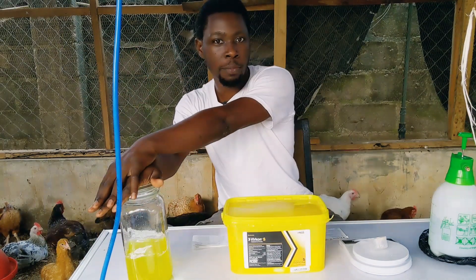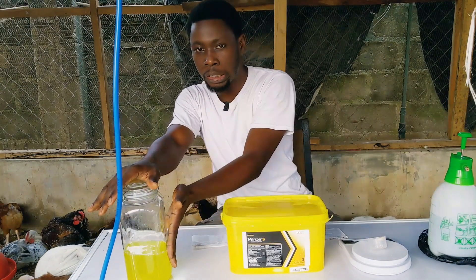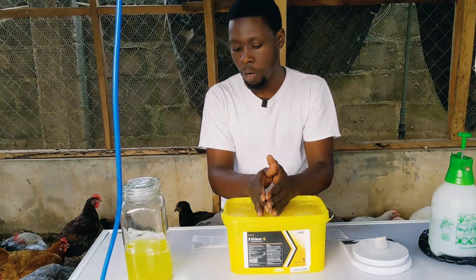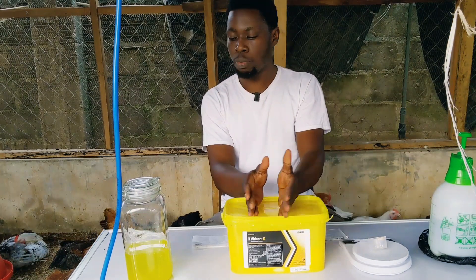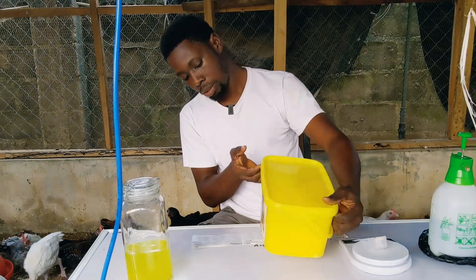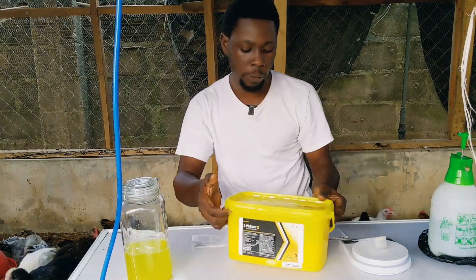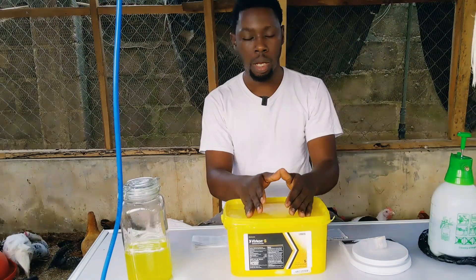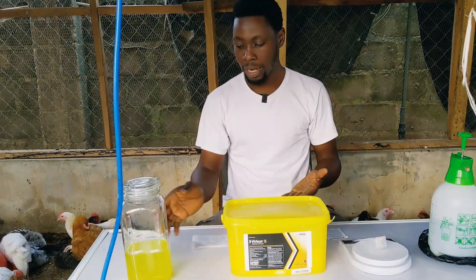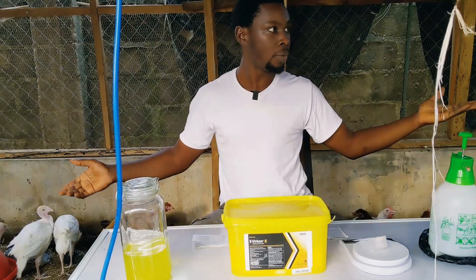You can actually keep the mixed solution and use it for up to seven days — so even if you mix more than you need, you can reuse it within seven days. But I advise you to mix just enough volume that you need so you don't waste. A hundred dollars is a significant amount, but when you look at the quantity — this is almost five kilograms — it's going to last a long time. I've only taken 10 grams here.